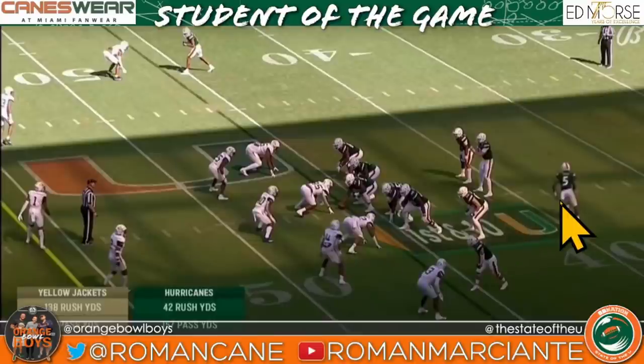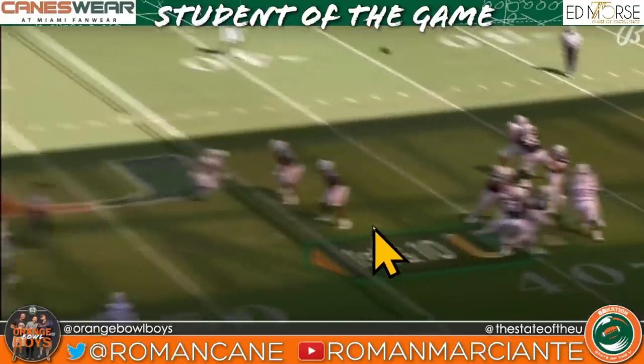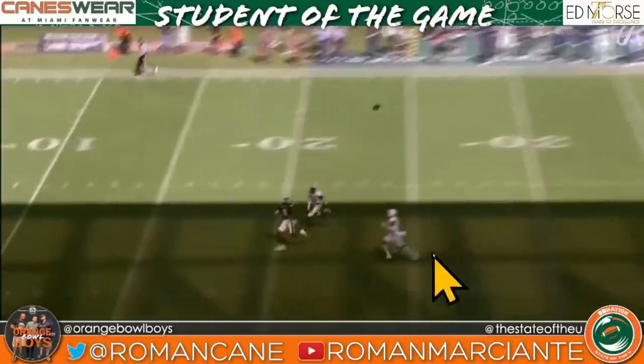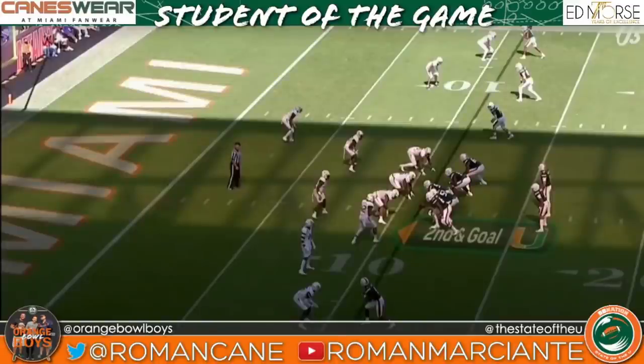At the end of this play you're going to see a Tyler Van Dyke dime, but it was creative play design by Rhett Lashlee that aided in this play's success. They're selling hard orbit motion behind Tyler Van Dyke and also pulling left guard Navon Donaldson on a pass play. People ask why you pull offensive linemen on pass plays — exhibit A. That one little hard step in by the free safety when he read the pulling linemen and orbit motion was all Tyler Van Dyke and Charleston Rambo needed.